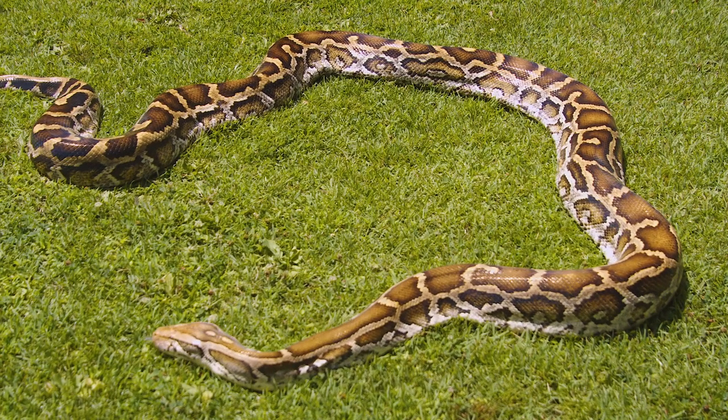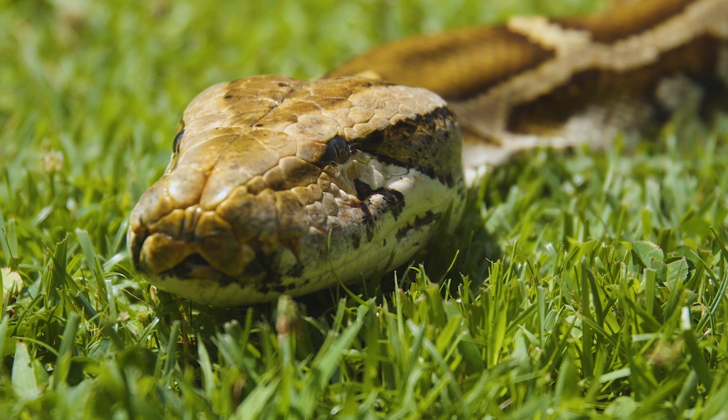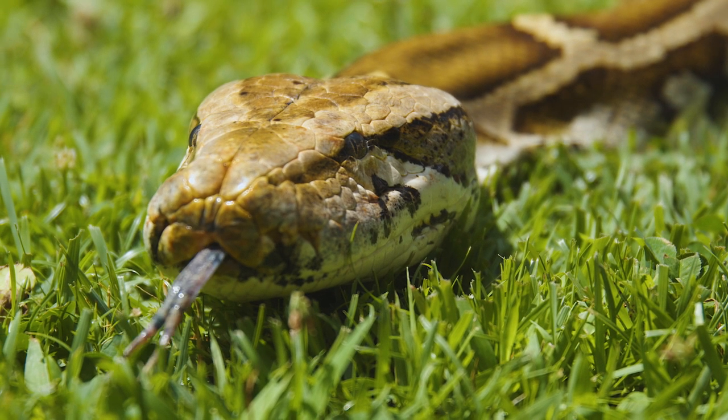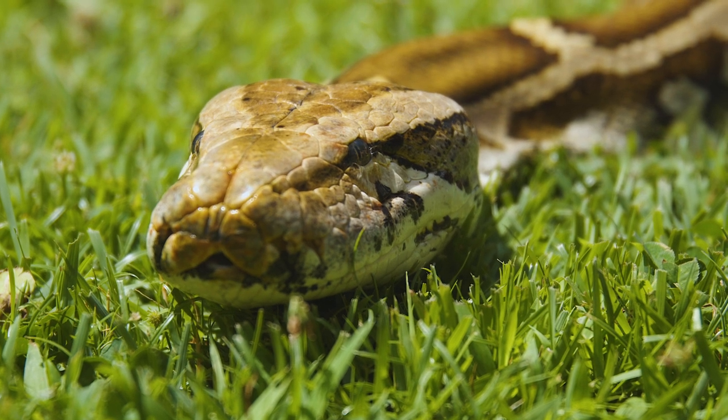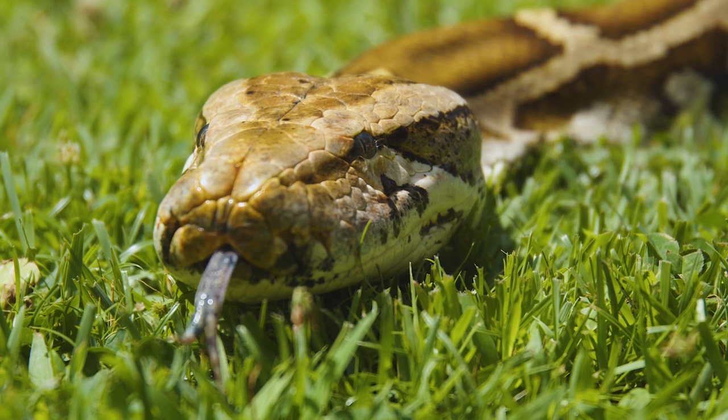Lacey is different from a venomous snake because, of course, she lacks fangs and venom glands to help her catch her prey. Instead, she has several rows of long, sharp, needle-like teeth and a strong, muscular body, both of which help her catch her prey.